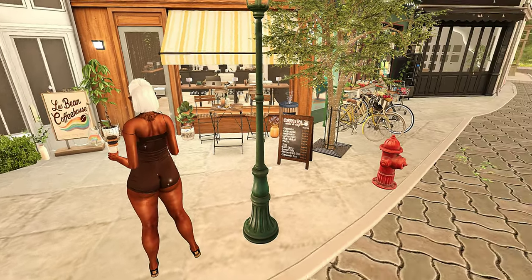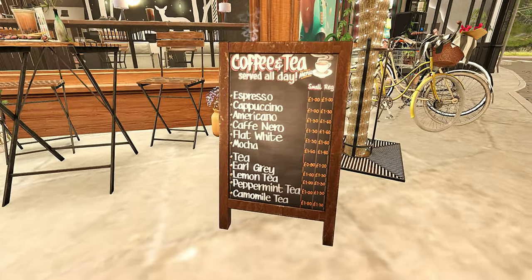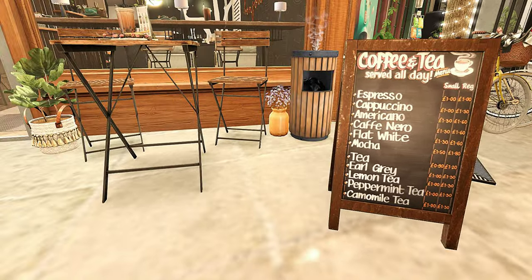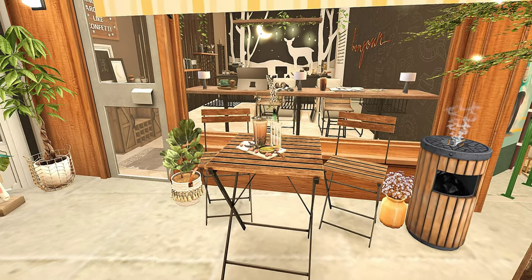This land is so picturesque, I love it. Cutest little sign — what's this drink? You know I love me some food.